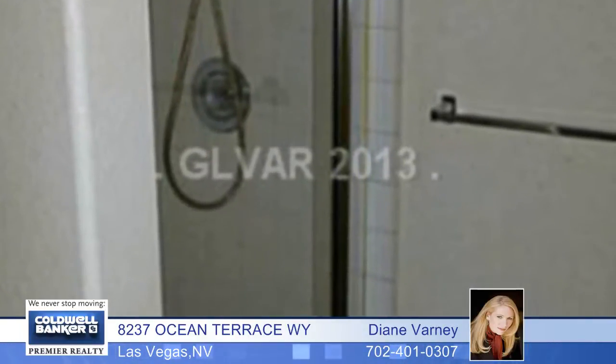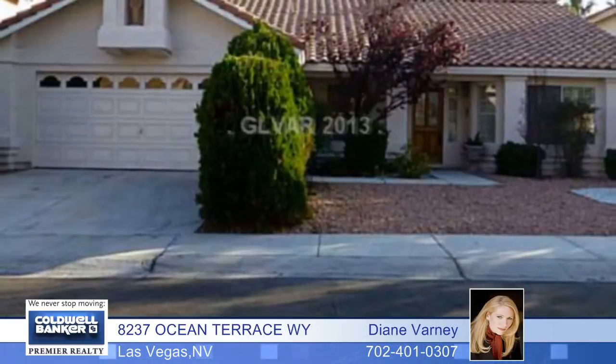It's situated in an established neighborhood with low HOAs. Come see it today by calling for your private showing.